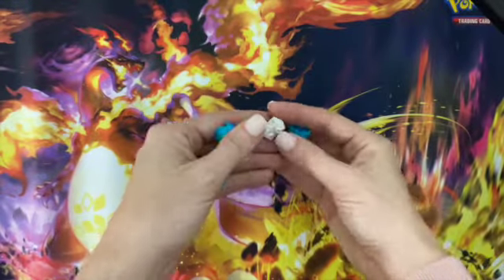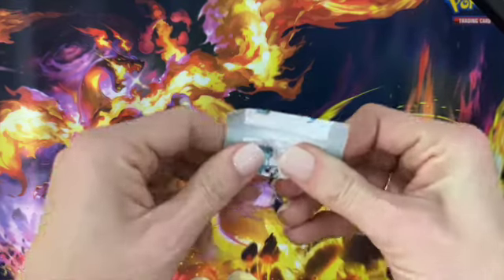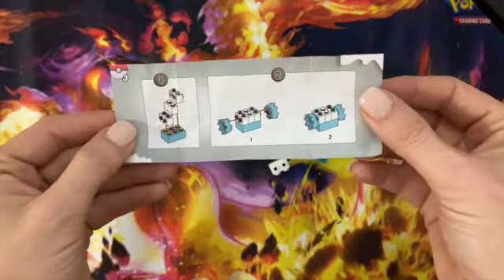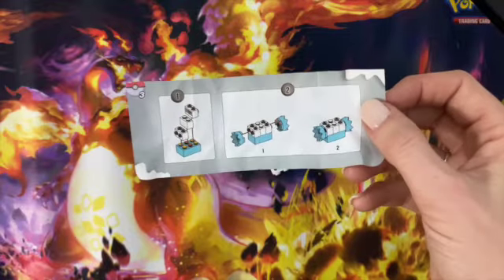Okay, we have all our pieces and we're going to look at the instructions, of course, and it looks like we're going to have a little present to put on our scene today.